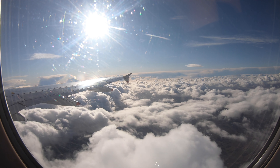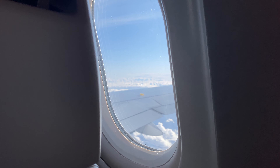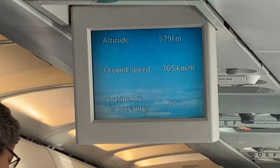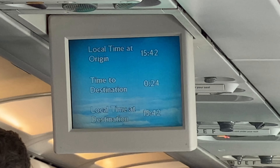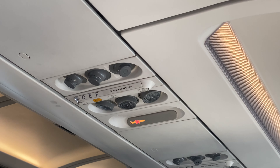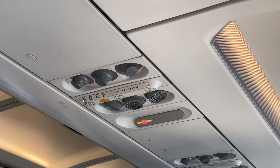Now we're up in the cruise, let's have a look around. Up top you'll find the drop-down TV which cycles through to tell you the altitude, time, distance to the destination, and the outside air temperature. It also flicks through a map that's really difficult to read, and you've also got a reading light and personal air vent.